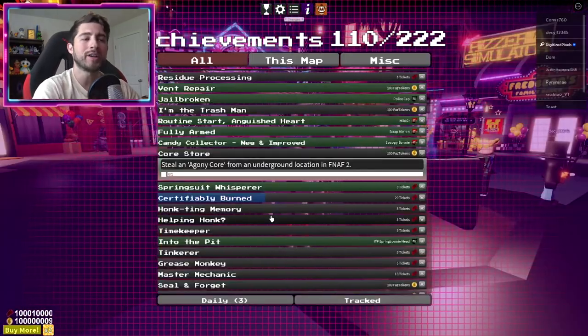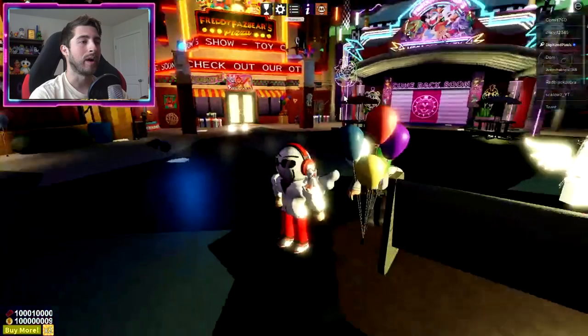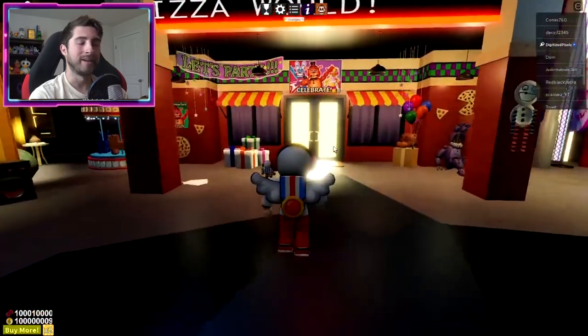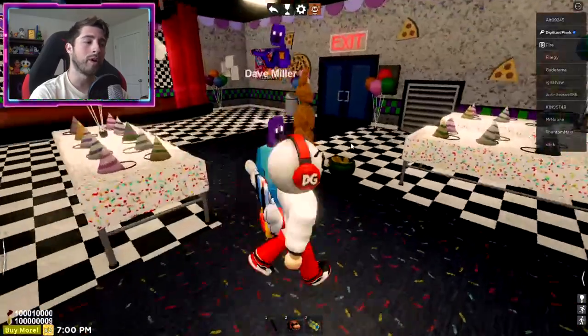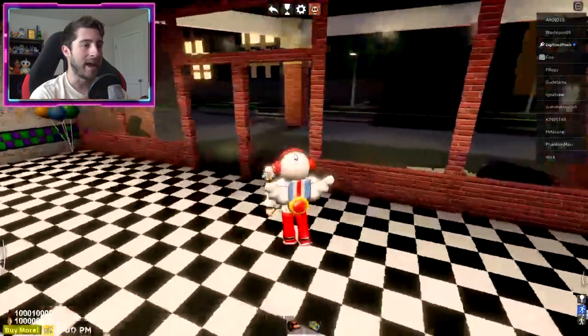Our next one is called Core Store - steal an agony core from an underground location in FNAF 2. So right off the bat we've got to head to FNAF 2. Go ahead and enter it - it does not matter if it's private or public. Once you're here in FNAF 2, exit the building or the pizzeria and head outside.